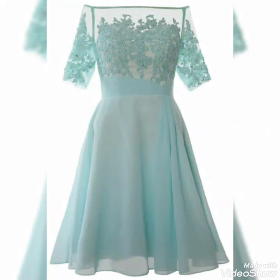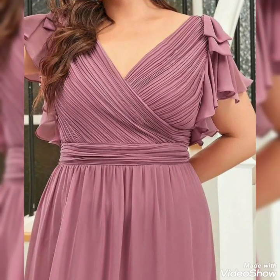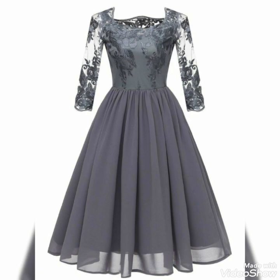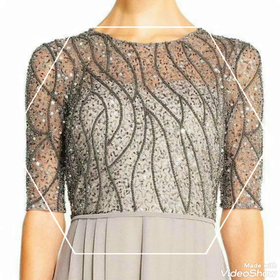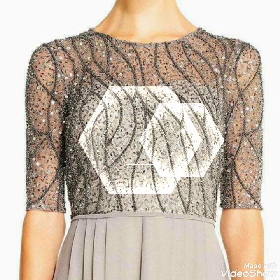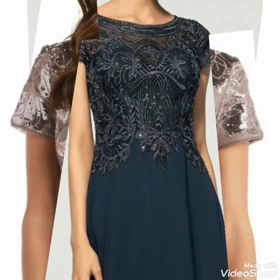Beautiful, latest, stylish, amazing, outstanding winter style 1950s lace scattered dress designs. Beautiful latest collection — one by one, latest gorgeous outstanding designs you can watch in this video. These designs are very beautiful, amazing, comfortable, and stylish.